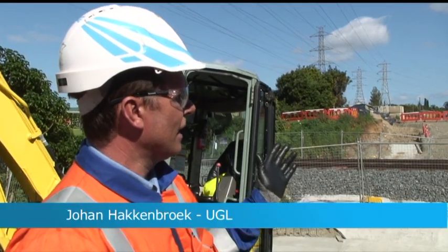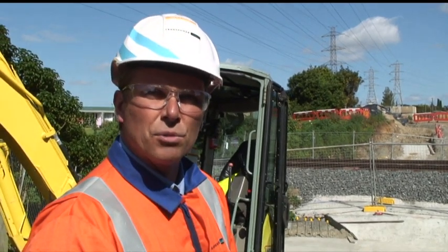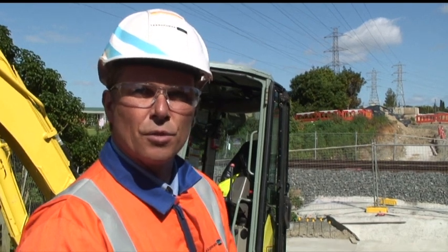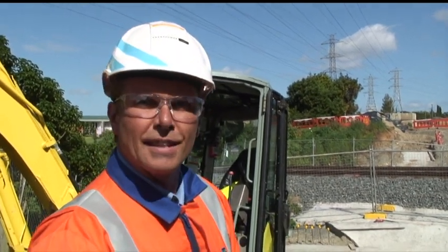We removed all the rails and then did our open cut trench. We had a four-day period in which we had to do that before the rail guys had to reinstate the rails and get it back up and running.